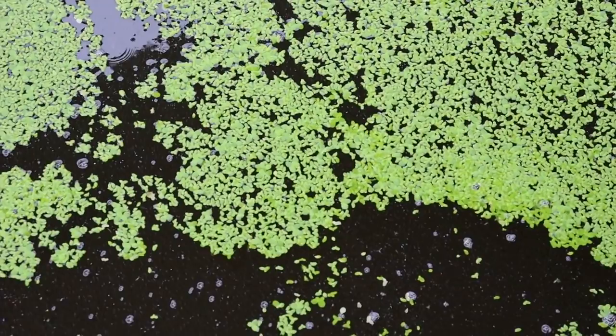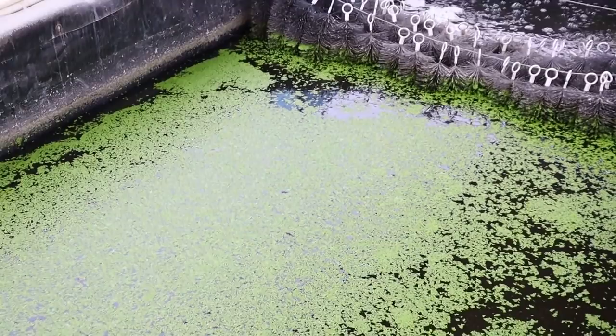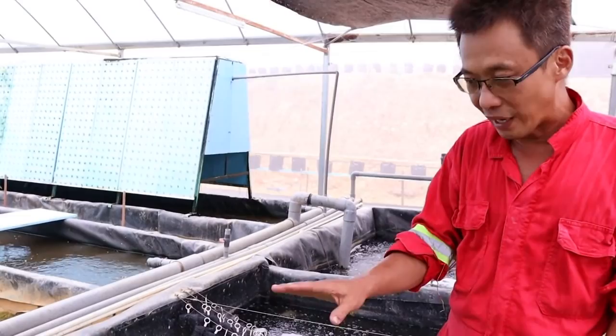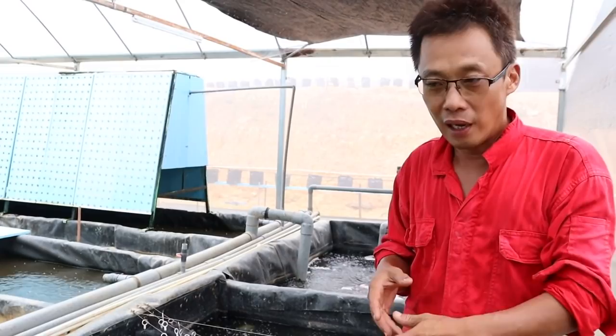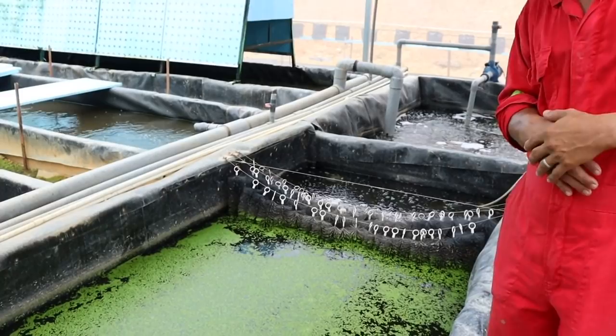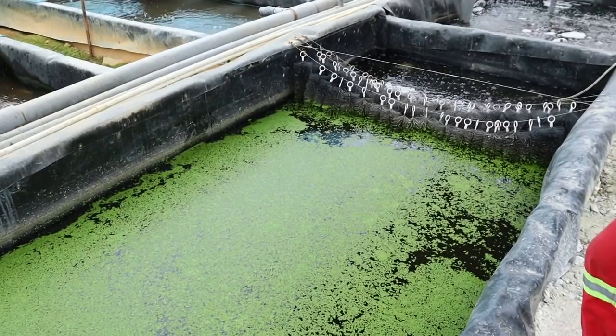All this green stuff on the surface is actually duckweed — it's a supplement for the fish. Tilapia like duckweed because it is proven to be beneficial for them. Some people even use it for duck and chicken. One of the indicators: if duckweed cannot grow, the water nutrient is not enough; if duckweed dies off, the nutrient is too much. In this way, we have a good indicator of when we should change water or clean the settling tank.